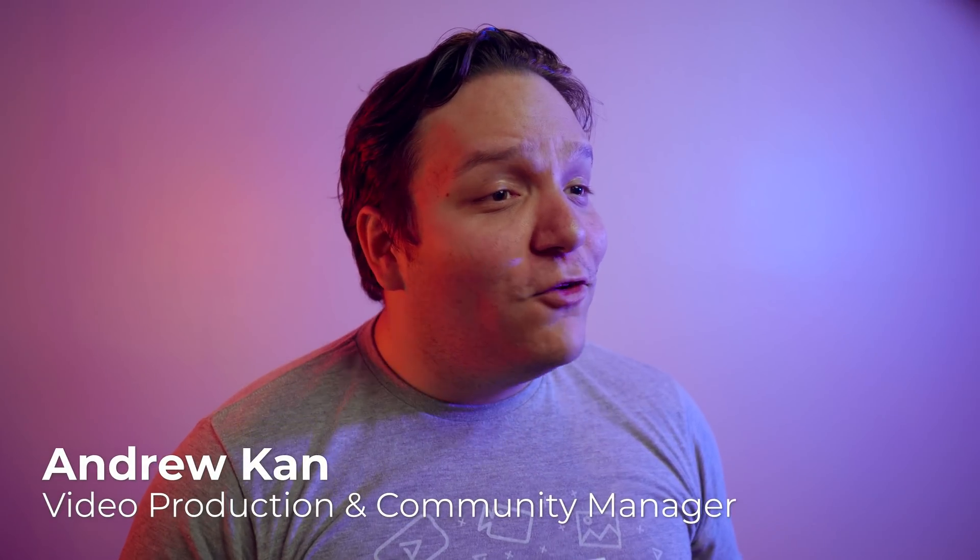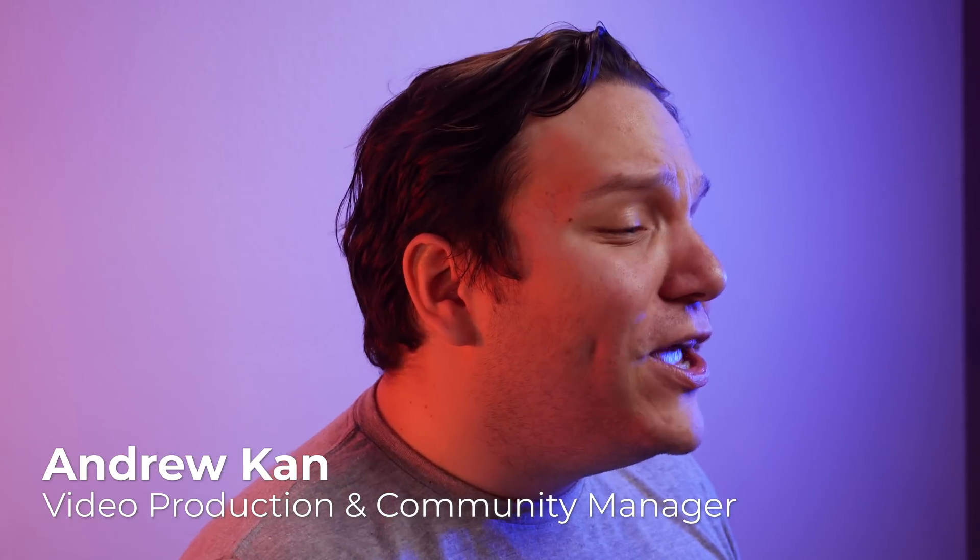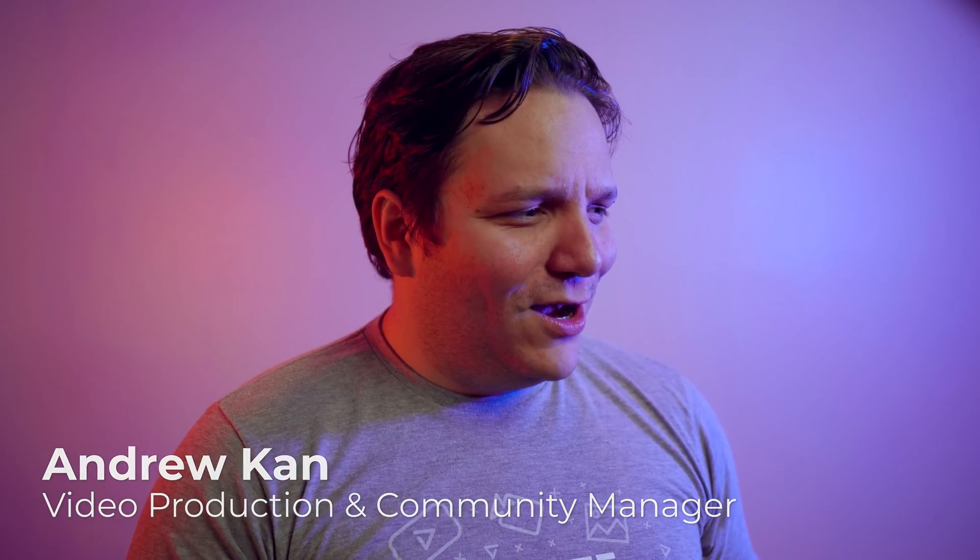Over the last five years, TubeBuddy has been an important tool set for millions of creators looking to grow on YouTube. But we realized with all the new short-form content being created on TikTok, Instagram Reels, or YouTube Shorts that there was content being overlooked.